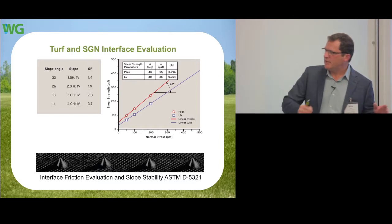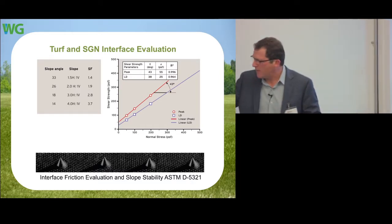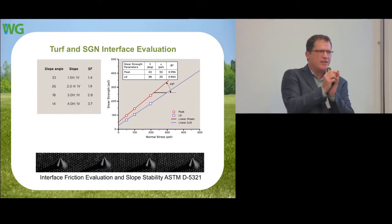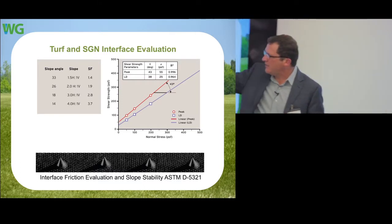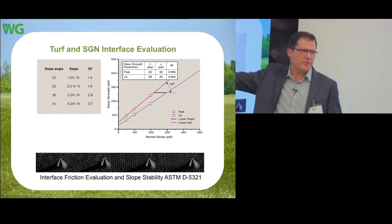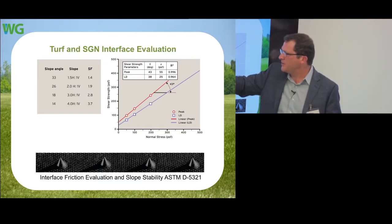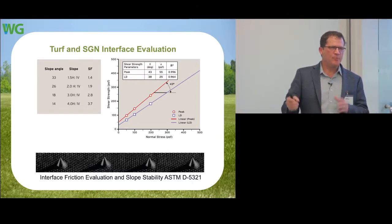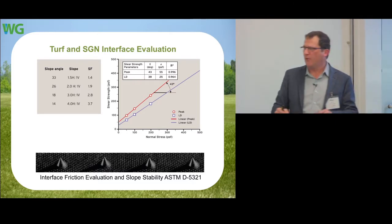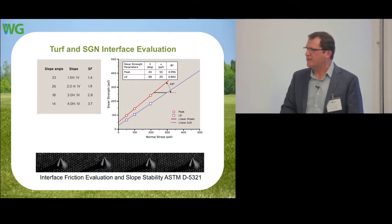Another technical aspect: we address the most common failure in all geosynthetic applications on slopes — veneer failure. We use spikes on the bottom of the system, creating almost a Velcro effect with very high-strength connection and interface friction with the soil base. We achieve a factor of safety of 1.4, even at 1.5 to 1, which is extremely steep — normally more than regulators would even allow. That would fail under a traditional soil cover system. In fact, a 3-to-1 slope is pending failure with a factor of safety just over 1.